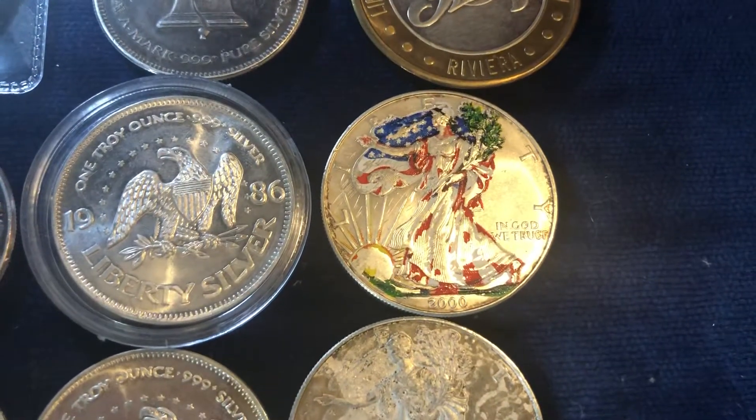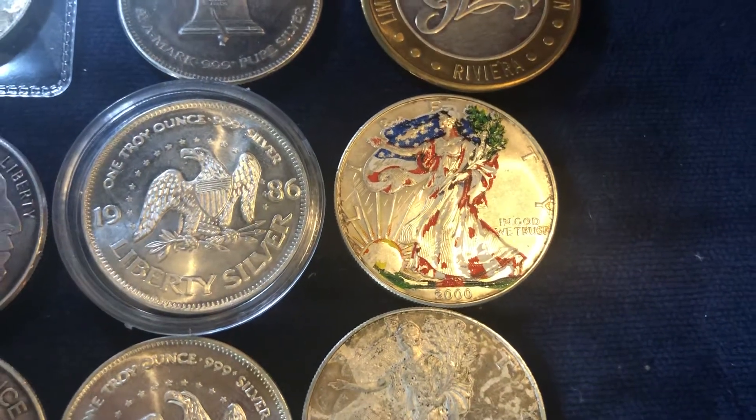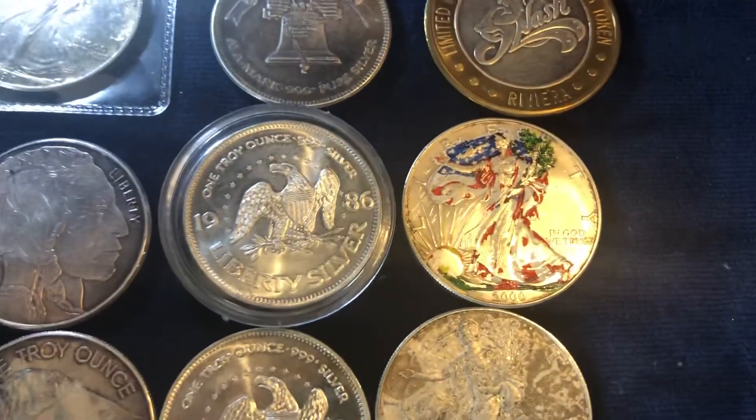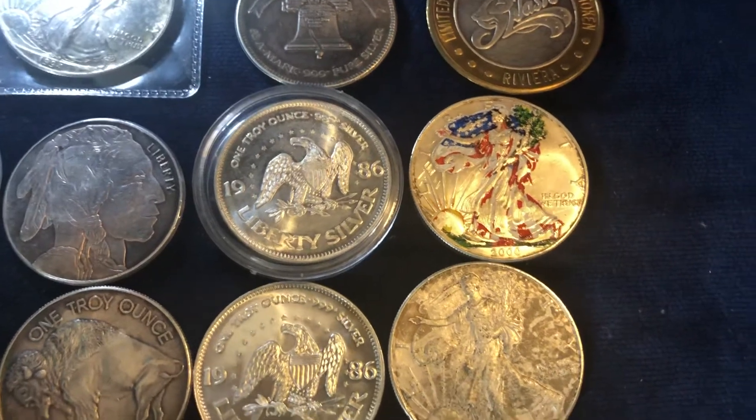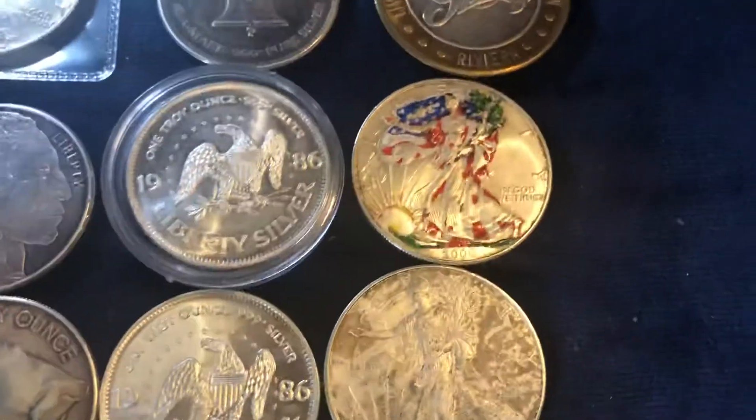I've got a painted Walking Liberty. A lot of the paint, obviously as you can see, has been chipped off, which stinks. However, it's not the worst. So that's an ASE, obviously. And another ASE.